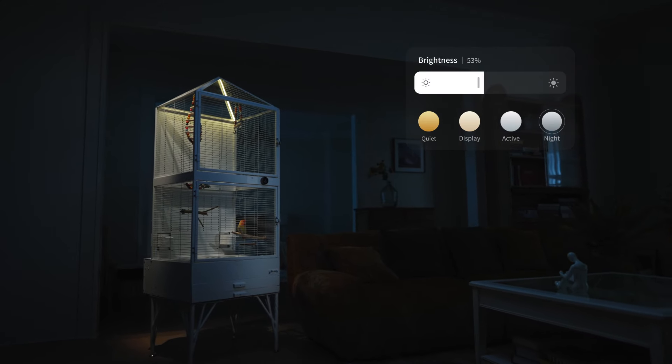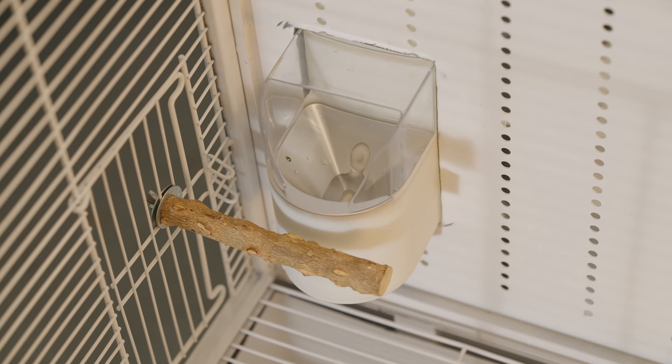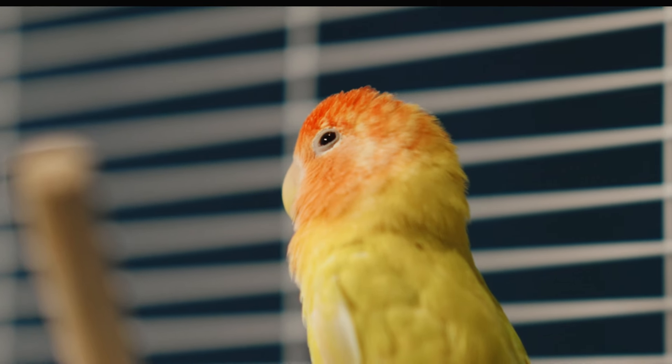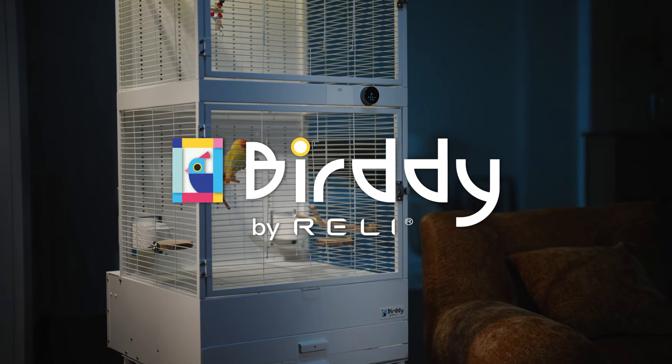As night falls, the LED lights softly turn on, while the automatic feeding and watering system continues to look after your bird. Rely Birdie Smart Birdcage — the beginning of smart birdcare.